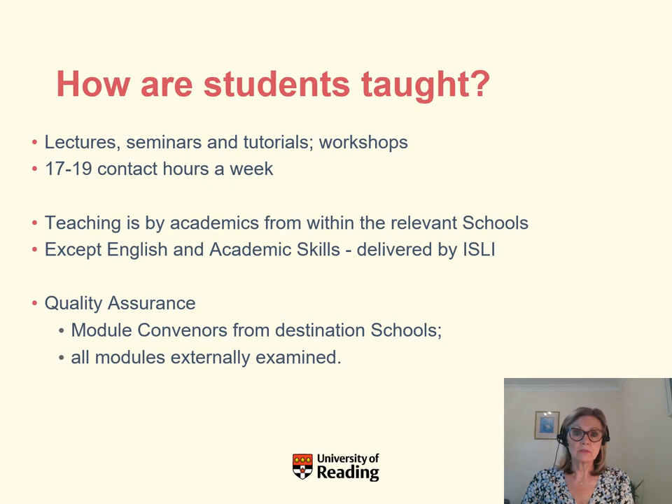You would be taught by a variety of means: lectures, seminars, tutorials and workshops. Seminars, tutorials and workshops are more interactive, while lectures involve larger classes where you sit, listen and take notes. If you are studying remotely, you would have the same quality of teaching in a variety of formats, with tutorials or seminars taught in live sessions each week. Importantly, teaching across the IFP is by academics from within the relevant schools — so your law teacher, for example, will be part of the law school and will know exactly what you require for undergraduate studies.